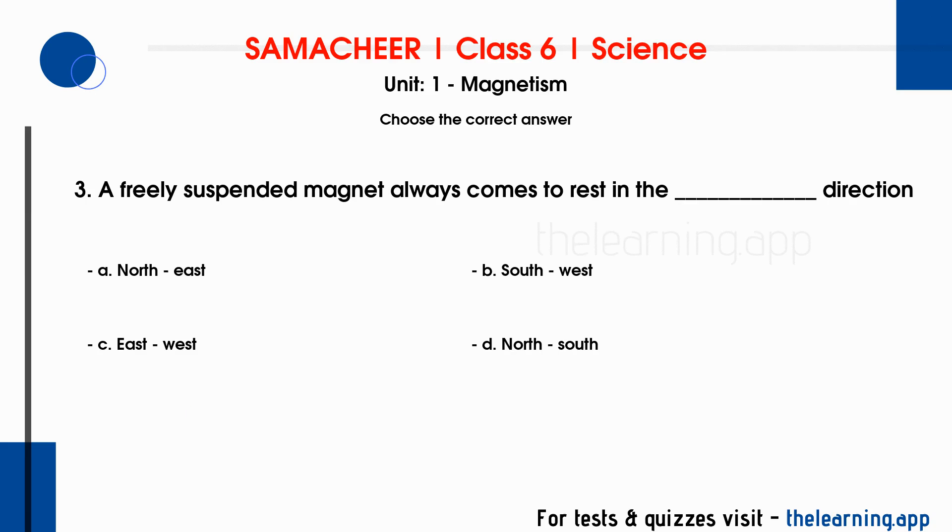Question 3: A freely suspended magnet always comes to rest in the ___ direction. Options are A. North-East, B. South-West, C. East-West, D. North-South. Correct answer is D. North-South.